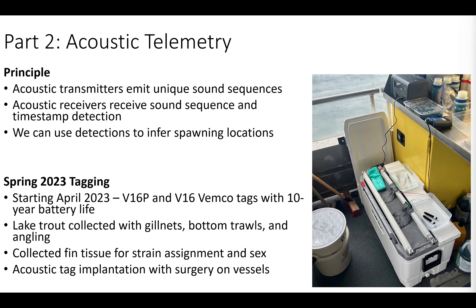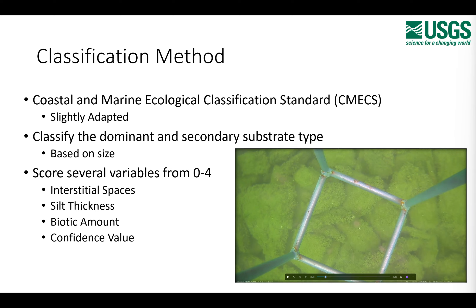At USGS labs, we use a slightly adapted version of the NOAA CMECS system, adapted to better fit this CSMI project's needs. We classify a dominant and secondary substrate type — whatever the most and second most abundant substrates are. We also score several variables from 0 to 4: 0 being poor or not present, 4 being ideal and pristine. These scores cover interstitial spaces — the nooks, crannies, and cracks where lake trout eggs can fall and incubate — silt thickness, biotic amount (vegetation or algae present), and a confidence value from the human interpreter rating their classification accuracy.